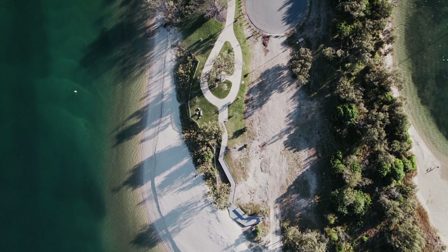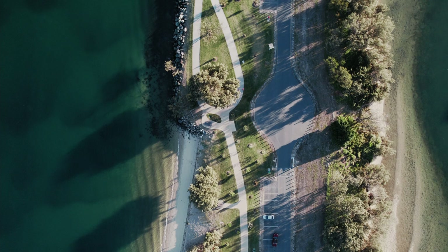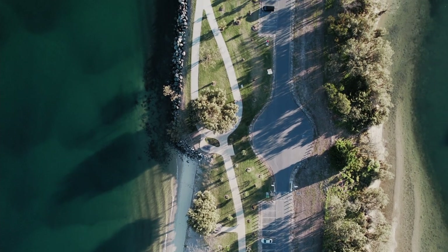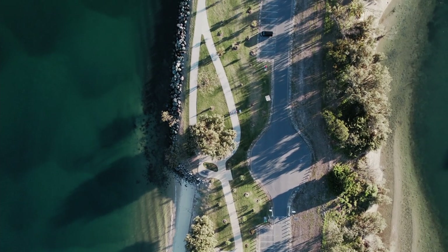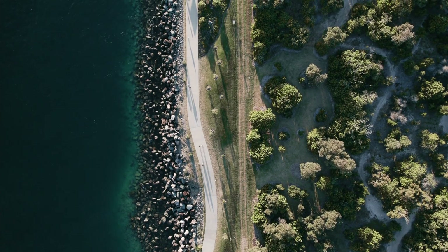The community were worried about what might happen here and so they went to the state government and said we need a master plan to protect this space. That set out the vision for the next 10, 20, 30 years. Place Design Group were engaged to deliver the concept and detail design that followed the Spit Master Plan.